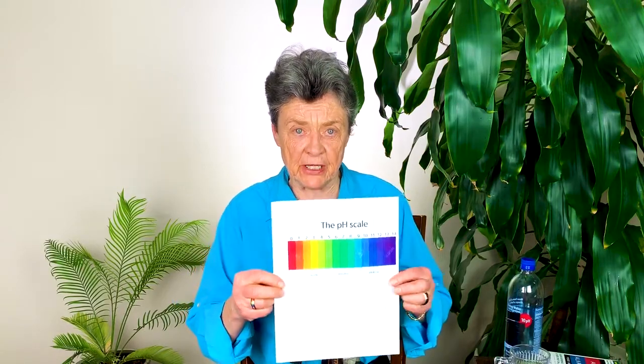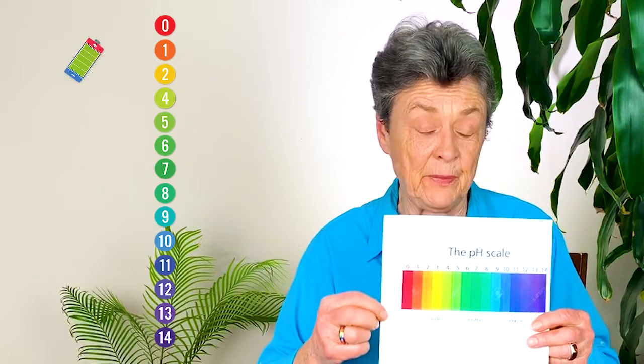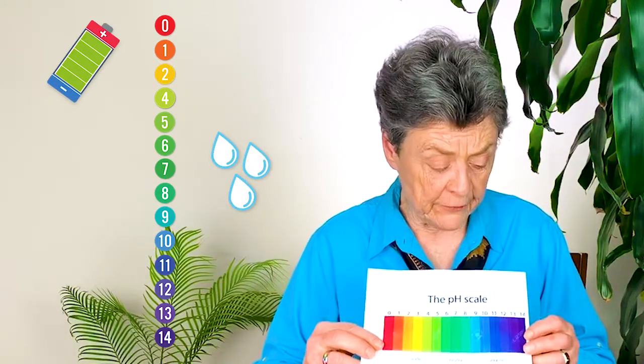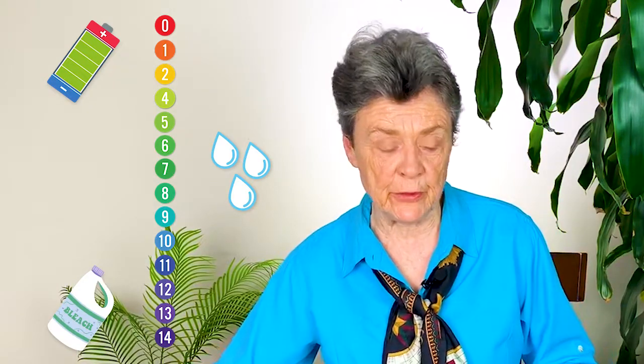Let's start out by remembering the pH scale. It goes from 1 to 14. 1 is very acid, like battery acid. 7 is neutral, like our rainwater should be neutral. And 14 is very alkaline, say like bleach. Every liquid will have a certain pH reading.